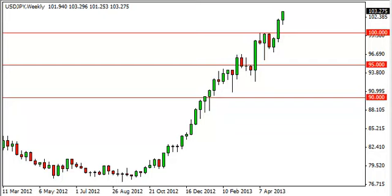Dollar-yen long-term forecast for the week of May 20th, FXEmpire.com. The dollar-yen pair initially dipped during the week, but you can see it bounced and closed at the absolute highs.